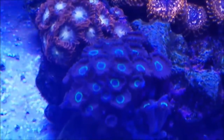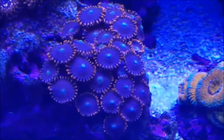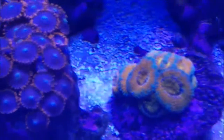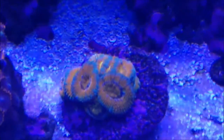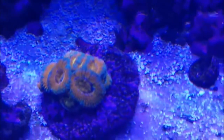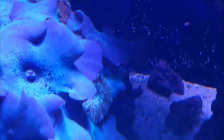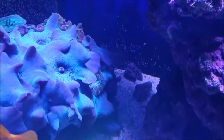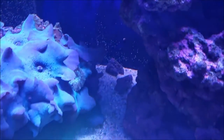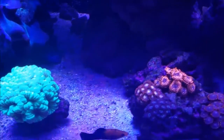These orange-skirted zoas are starting to stretch out into the purple ones, and these purple and red zoas are also starting to fill out more and more. My acans — you can see the smaller heads that were in the back are starting to form and get bigger. So I'm really excited about the progress. The only thing I've done recently is switch salts,